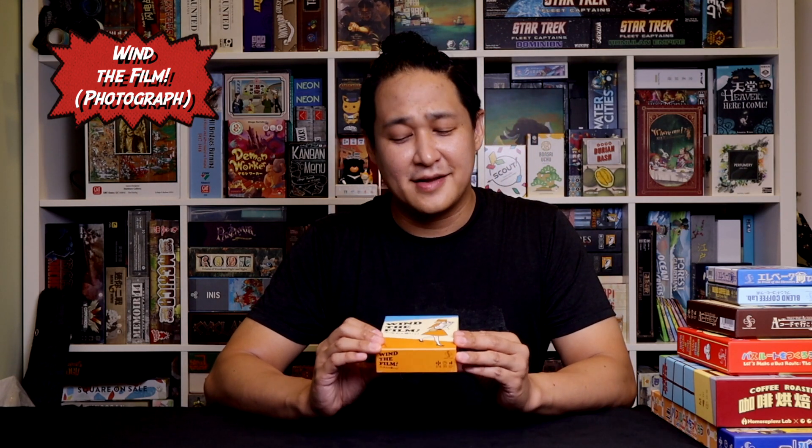The end game is a little fiddly with some weird rules and I wish it were streamlined a bit more. But Wind the Film is a fantastic game and if you can get your hands on it, I cannot recommend it enough.